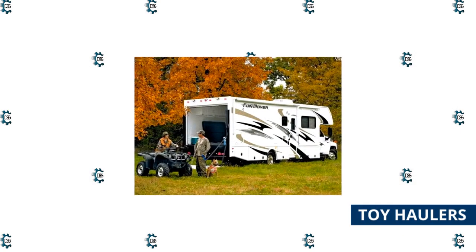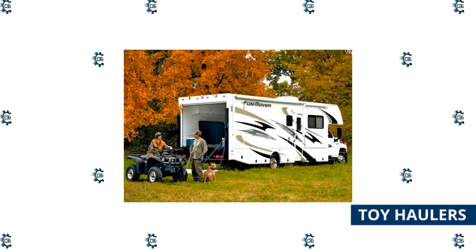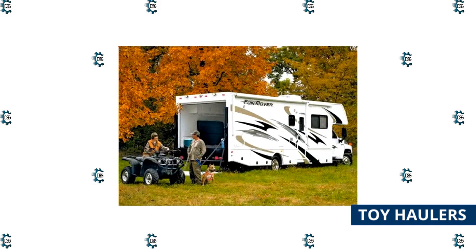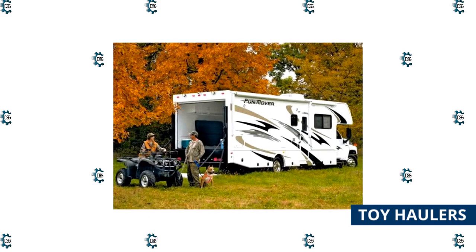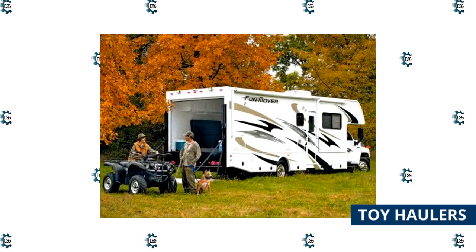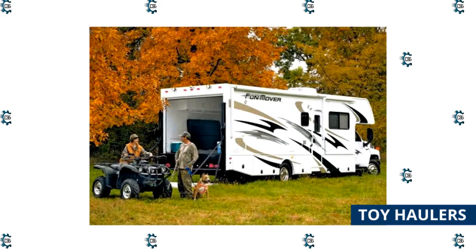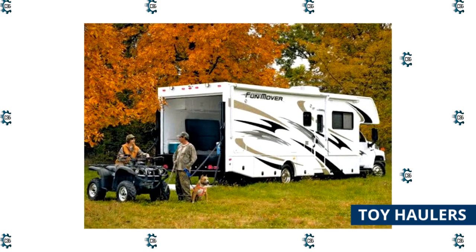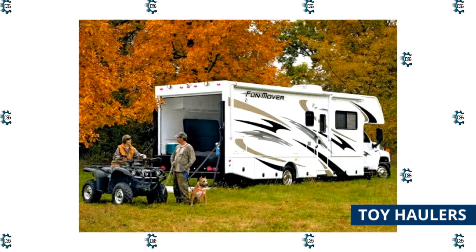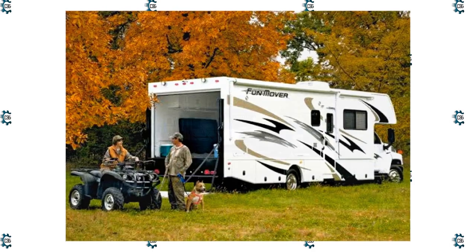Almost all toy haulers are either travel trailers or fifth wheels, but toy haulers are an RV type all their own because of their garages. Toy haulers have living areas and a multi-purpose utility space designed to carry motorcycles, off-road utility vehicles, kayaks, dirt bikes, or other toys inside the RV. Some toy haulers have a designated garage space to keep the toys separate from the living quarters, while smaller toy haulers may have to share their living area with the toys during transit.